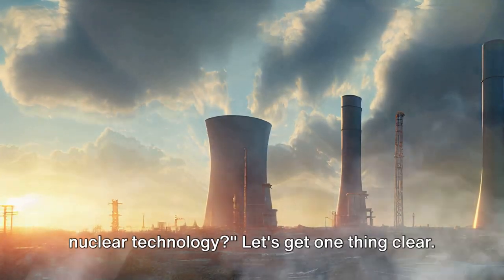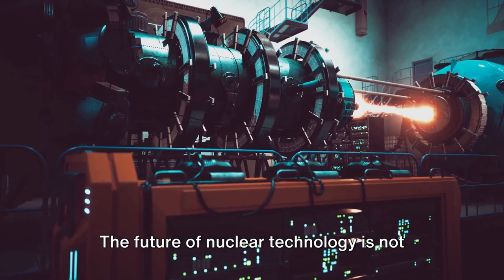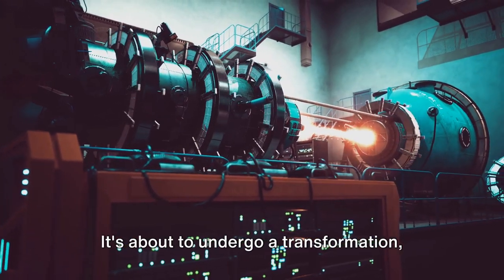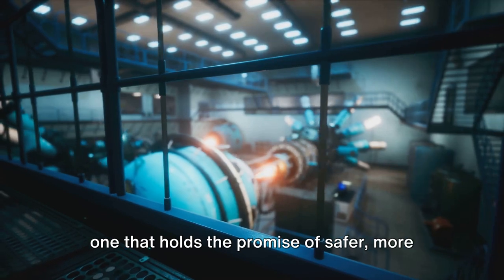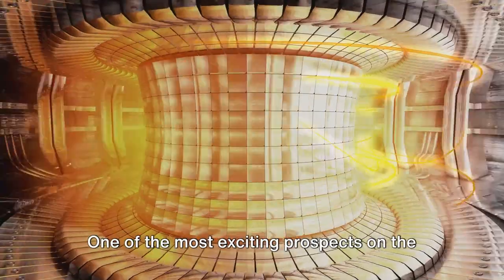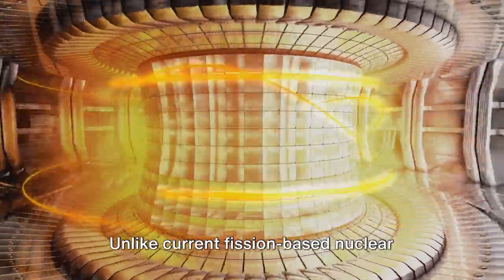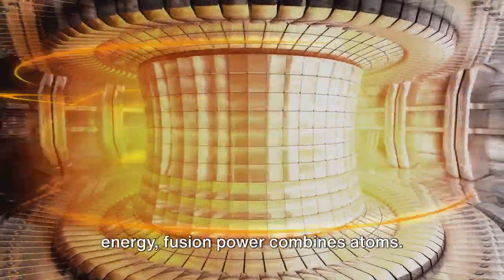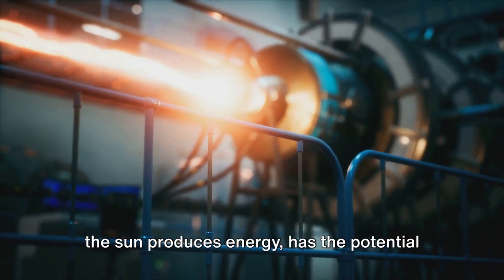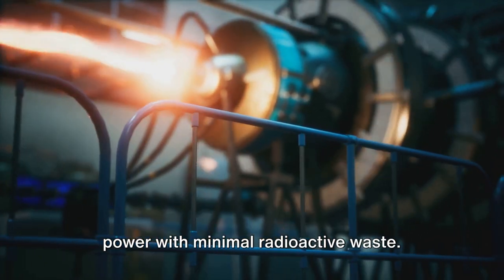So what does the future hold for nuclear technology? The future of nuclear technology is not just confined to the realm of electricity generation — it's about to undergo a transformation, one that holds the promise of safer, more efficient, and more accessible energy solutions. One of the most exciting prospects on the horizon is fusion power. Unlike current fission-based nuclear power, which splits atoms to release energy, fusion power combines atoms. This process, which is essentially how the sun produces energy, has the potential to provide a virtually limitless source of power with minimal radioactive waste.